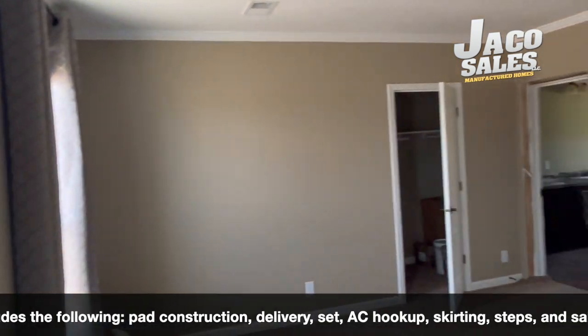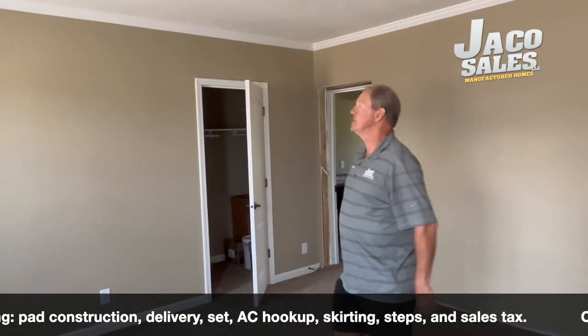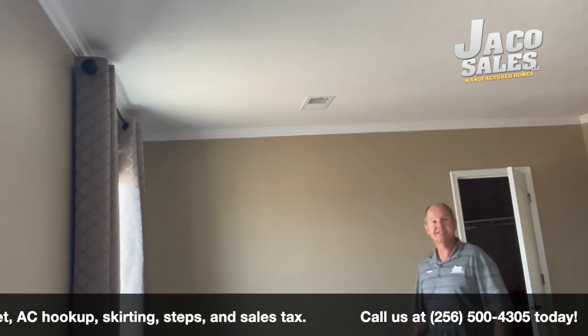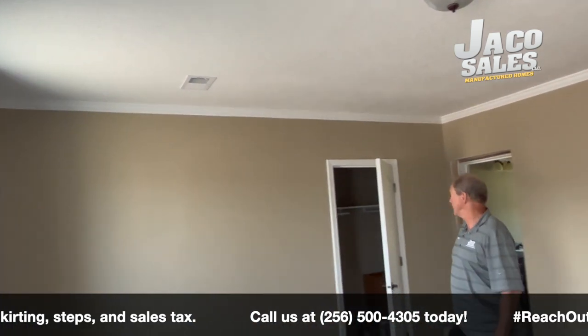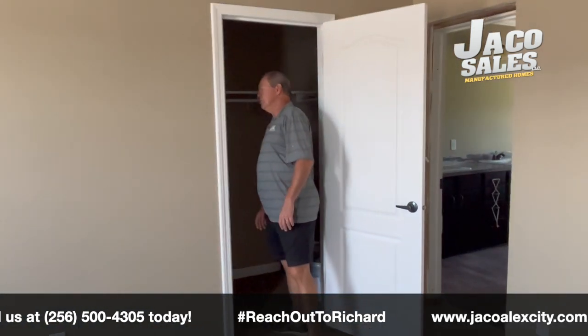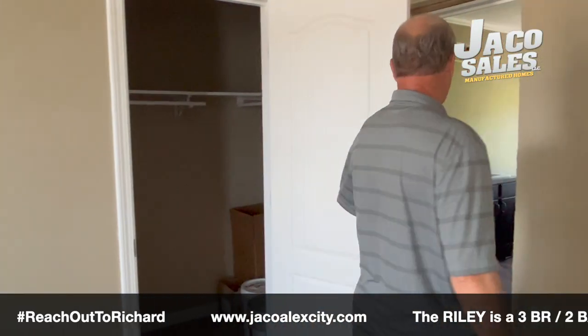This is the master bedroom. Two big windows. Also notice all the vents throughout the house are in the ceiling — no blowing up the dust. A nice closet in this bedroom. Huge — it goes down the wall, so a huge closet.